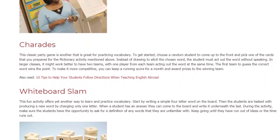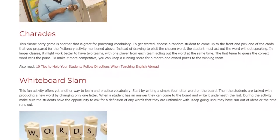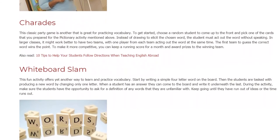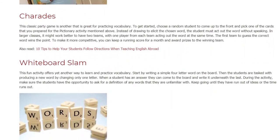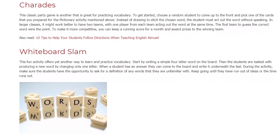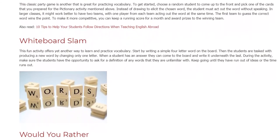Whiteboard Slam. This fun activity offers yet another way to learn and practice vocabulary. Start by writing a simple four-letter word on the board. Then the students are tasked with producing a new word by changing only one letter. When a student has an answer, they can come to the board and write it underneath the last. During the activity, make sure the students have the opportunity to ask for a definition of any words that they are unfamiliar with. Keep going until they have run out of ideas or the time runs out.